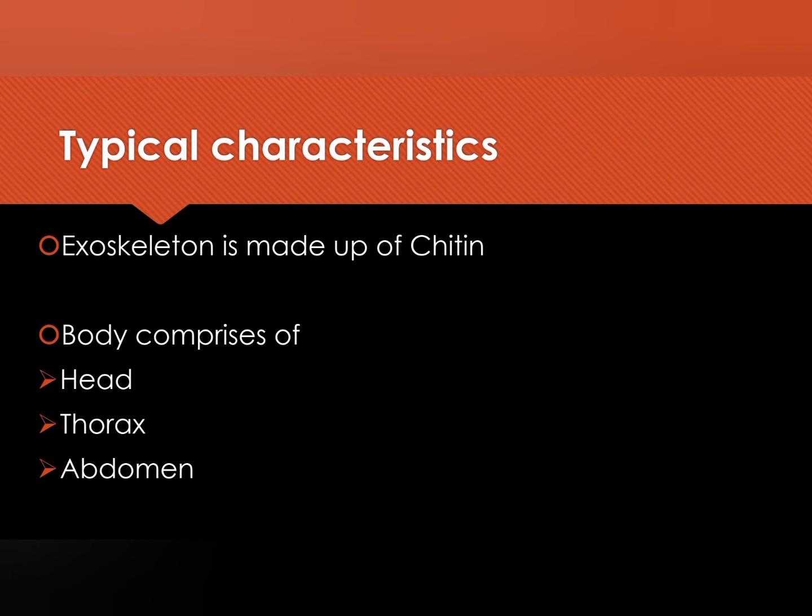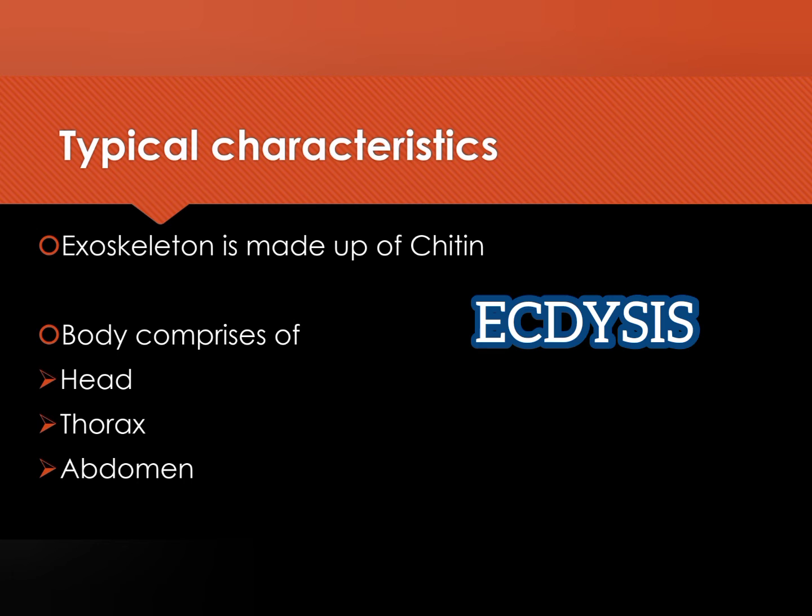Typical characters: they have an exoskeleton which is made up of chitin. This chitin is nothing but dead cells. They don't grow, but they shed it at regular intervals of time. This shedding of the exoskeleton is called ecdysis.